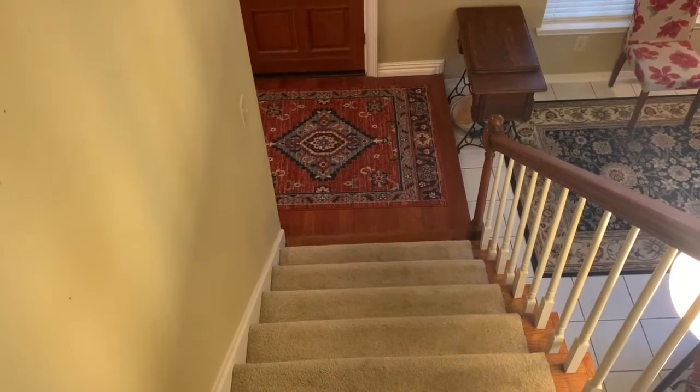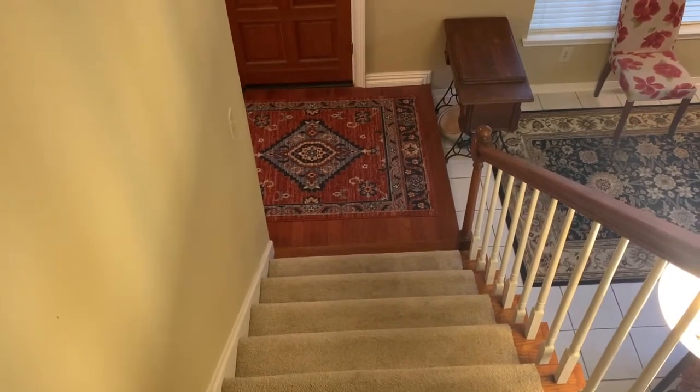Some of you have asked me about the names of furniture in English, so I thought today I'd give you a little bit of a tour of my living room. My living room, like most houses, is on the first floor.